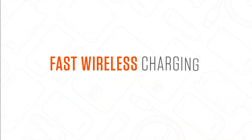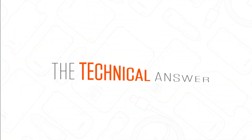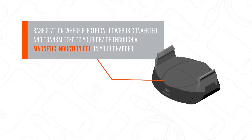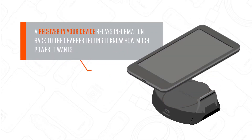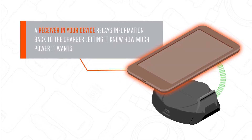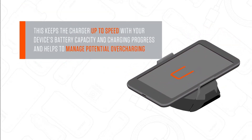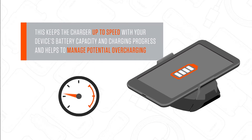Lastly, there is fast wireless charging using Samsung's version of wireless charging. Now that we know a little about the key players, how does this technology work? We begin with a base station where electrical power is converted and transmitted to your device through a magnetic induction coil in your charger. A receiver in your device relays information back to the charger, letting it know how much power it wants. This keeps the charger up to speed with your device's battery capacity and charging progress, helping to manage potential overcharging. Easy, right?